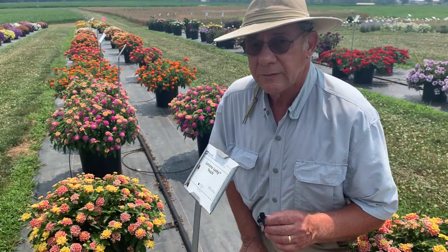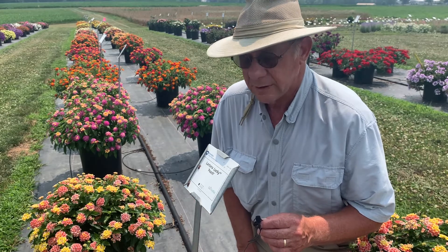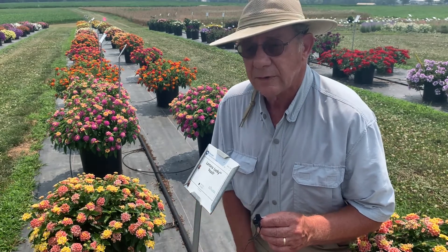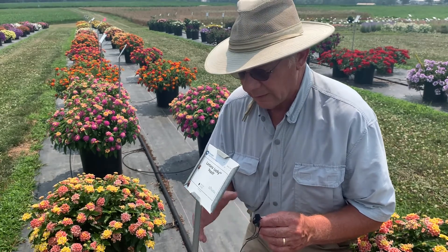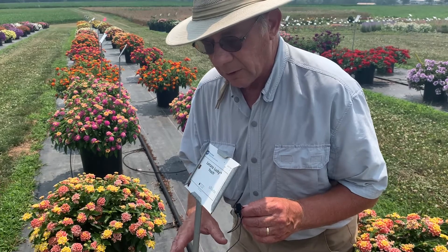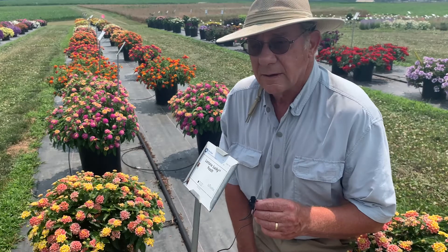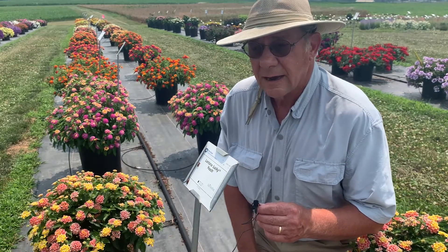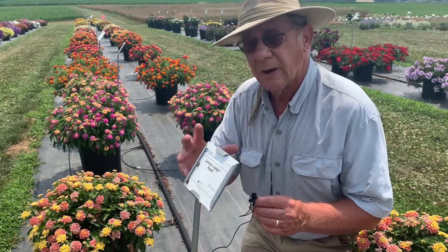Another really robust group we have in the program is the Lantana entries, and there are quite a number of them this year. They're really strong performers in the heat, of course, so today is an appropriate day to look at these. We have some wonderful entries here from Ball Flora Plant, as well as from Syngenta, Danzinger, Cicada, and other companies. It's really delightful to have them compared side by side.